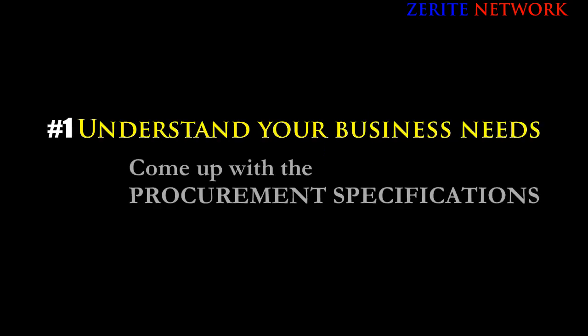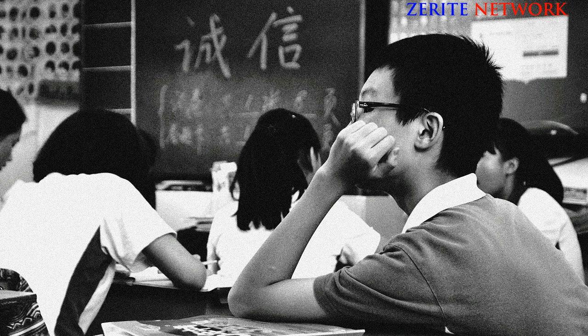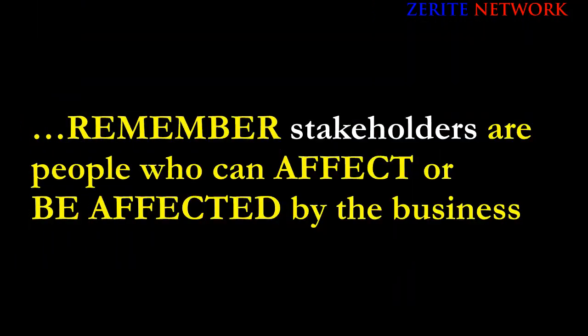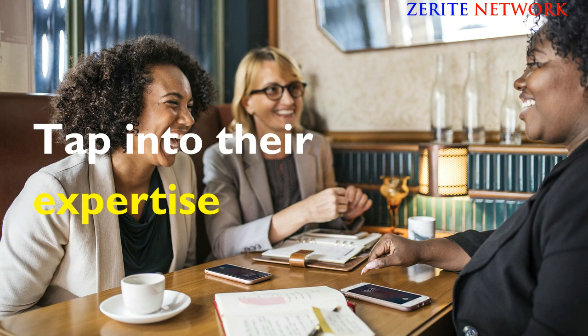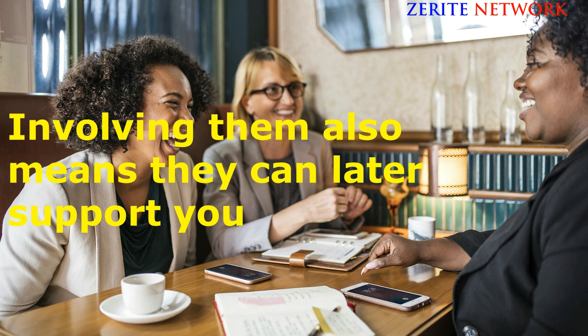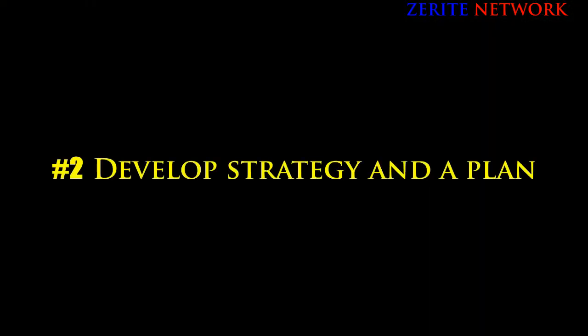The first stage of the procurement process is to know exactly what the business needs. This will help you come up with the procurement specifications. This is not something you just pull off the back of your head — you need to ensure that you've engaged the right stakeholders. Remember, stakeholders are people who can affect or be affected by the business, so tap into their expertise to develop high-level specifications.